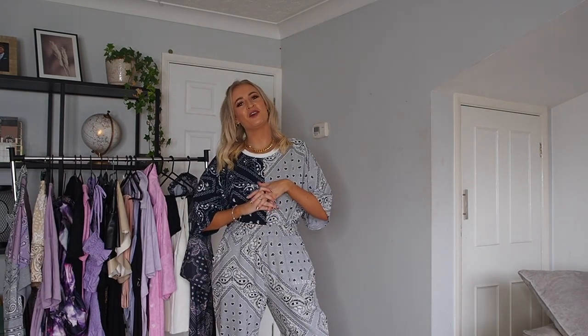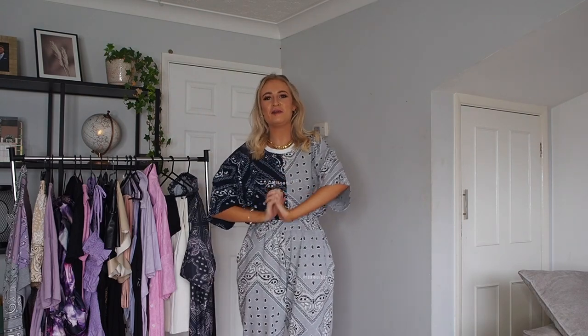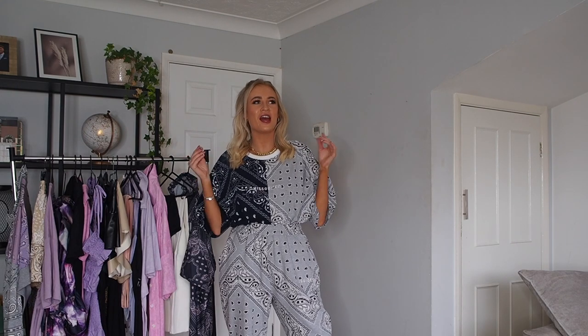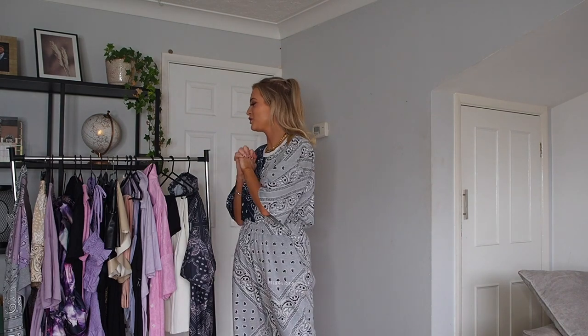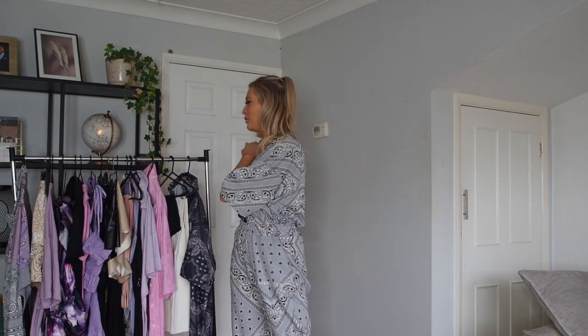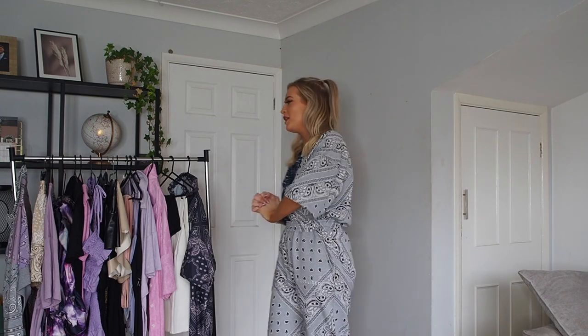Hi guys, welcome back to my YouTube channel, or if you're new here, welcome! I'm Helena, and today I have definitely the most exciting video I've ever done. I'm going to be showing you my Misguided edit — like an edit with Misguided! It's actually mad, and I'm just so excited to show you this edit because the bandana print and pastel colors are just really really cool.